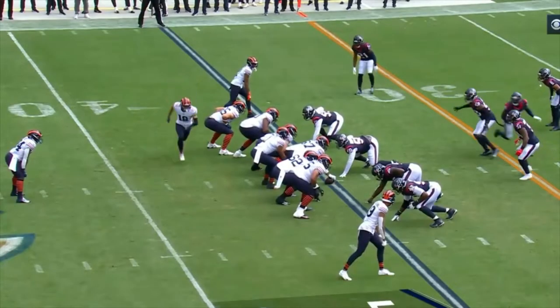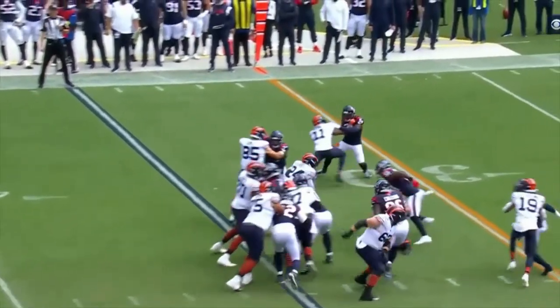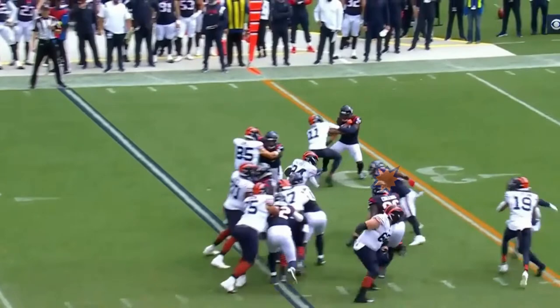The ball is snapped. Herbert hits the gap between the tight end and the left tackle. He's met by a defender who's supposed to be blocked by right guard Lucas Patrick, but Herbert runs him over.